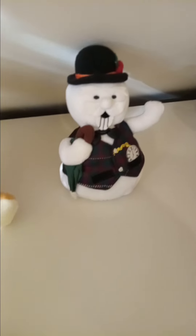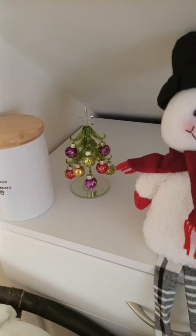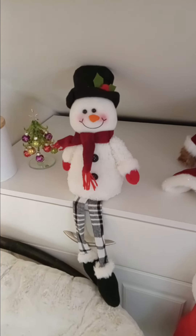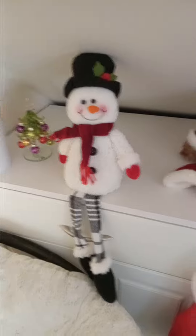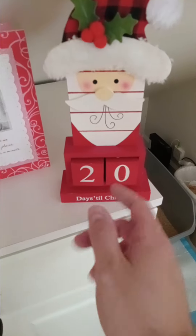A snowman — I don't think that's Frosty — and a smart dude. Some more stuffed animals. There's a tree, I'll get to that in a minute. There's a bunch of stuff here.